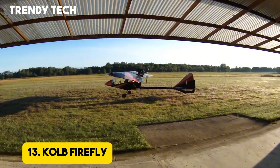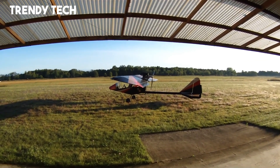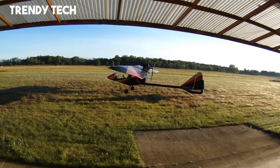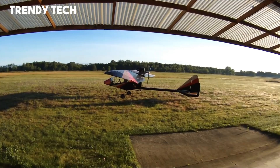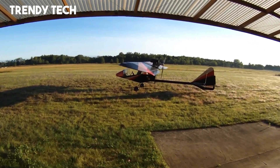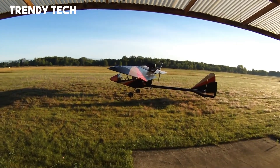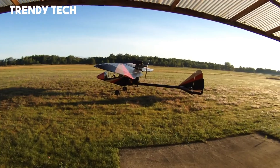Number 13. The Kolb Firefly is a popular ultralight aircraft admired for its lightweight design, ease of use, and outstanding flying characteristics, making it a favorite among recreational pilots. With its open cockpit and high-wing configuration, it provides excellent visibility and a true sense of freedom in the air. Its sturdy yet lightweight frame ensures safety without sacrificing performance, while responsive controls offer stable and predictable handling, making it ideal for both beginners and experienced flyers.